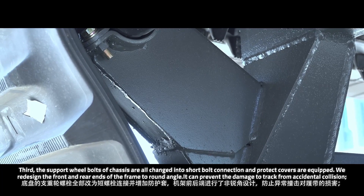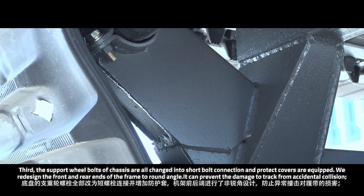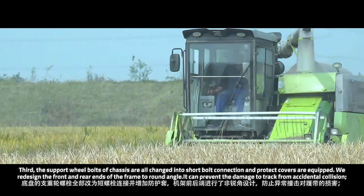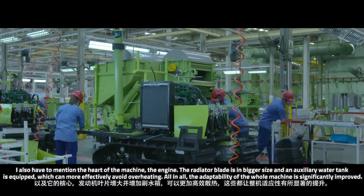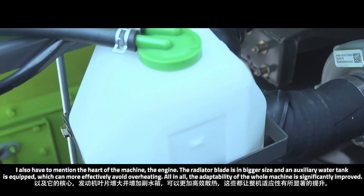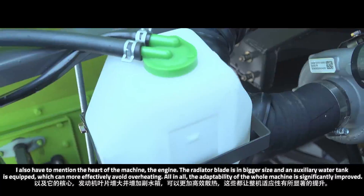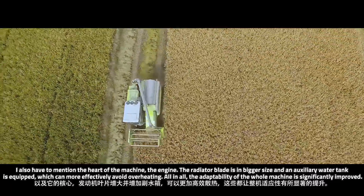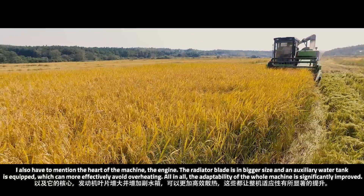We redesigned the front and rear ends of the frame to rounded angles, which can prevent damage to the tracks from accidental collision. I also have to mention the heart of the machine — the engine. The radiator blade is in a bigger size and an auxiliary water tank is equipped, which can more effectively avoid overheating. All in all, the adaptability of the whole machine is significantly improved.